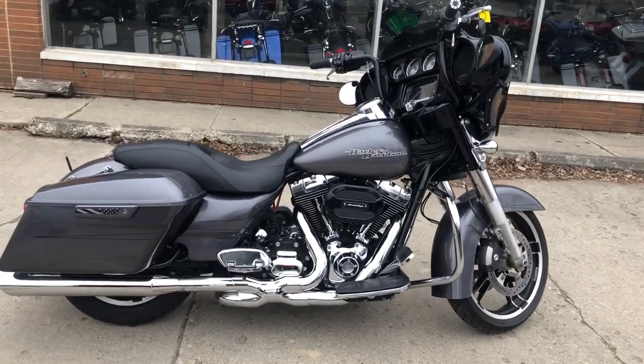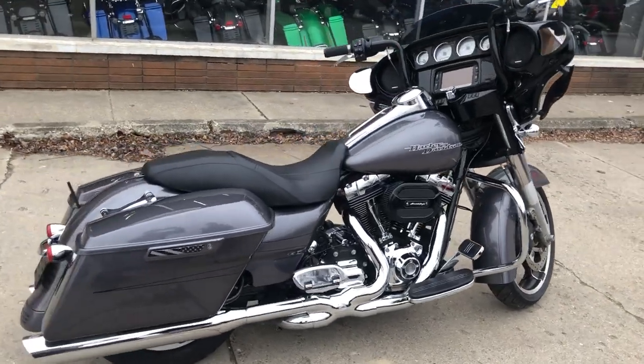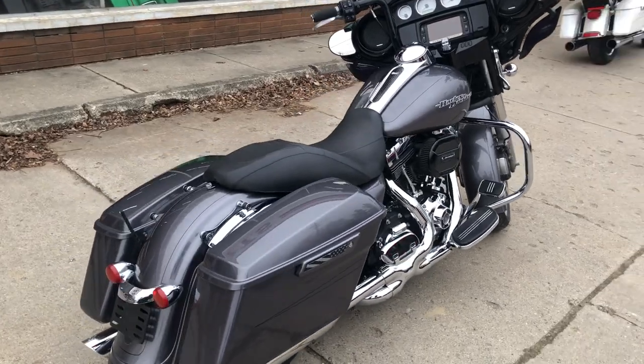All right, guys, it's Approval Power Sports back at you with another used Street Glide Special for sale in a hard-to-find color.